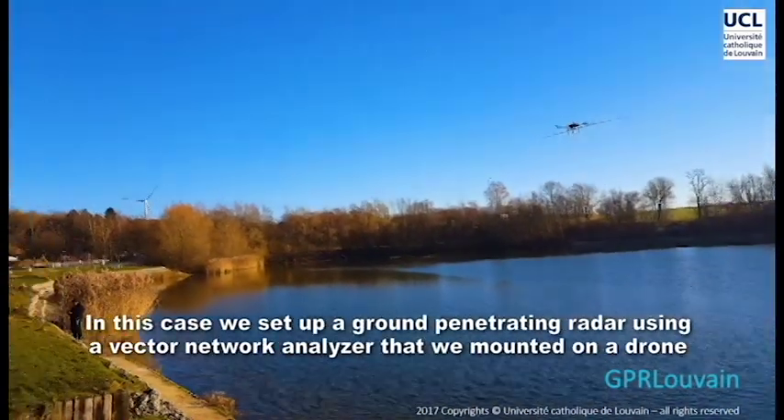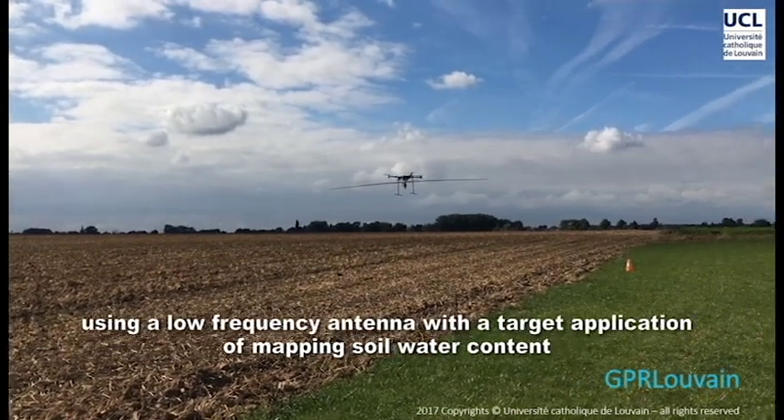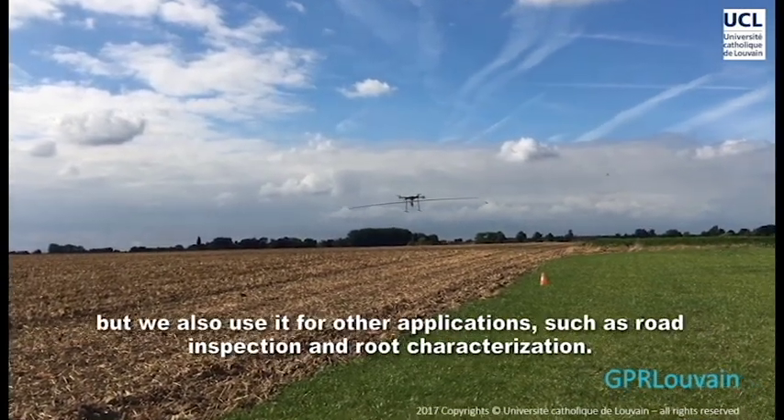In this case, we set up a drone penetrating radar using a vector network analyzer that we mounted on a drone, including a low-frequency antenna, with the targeted application of mapping soil water content.